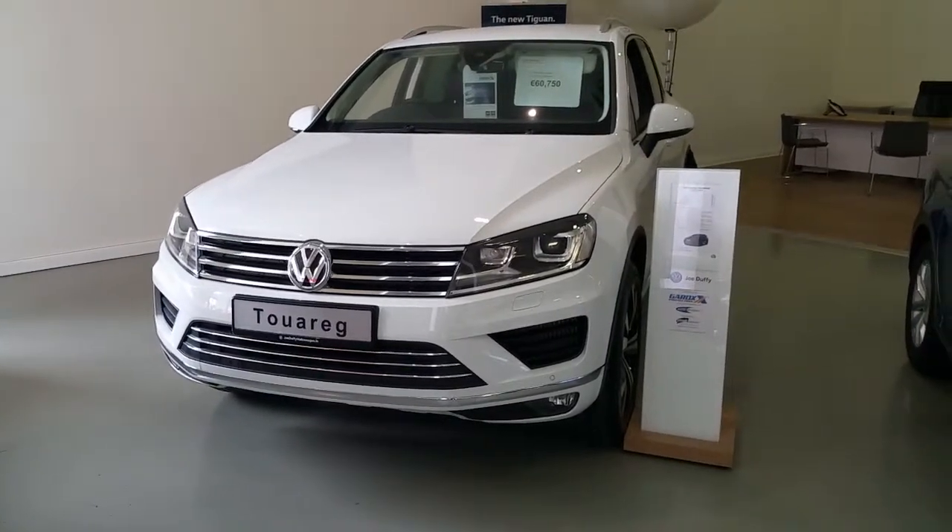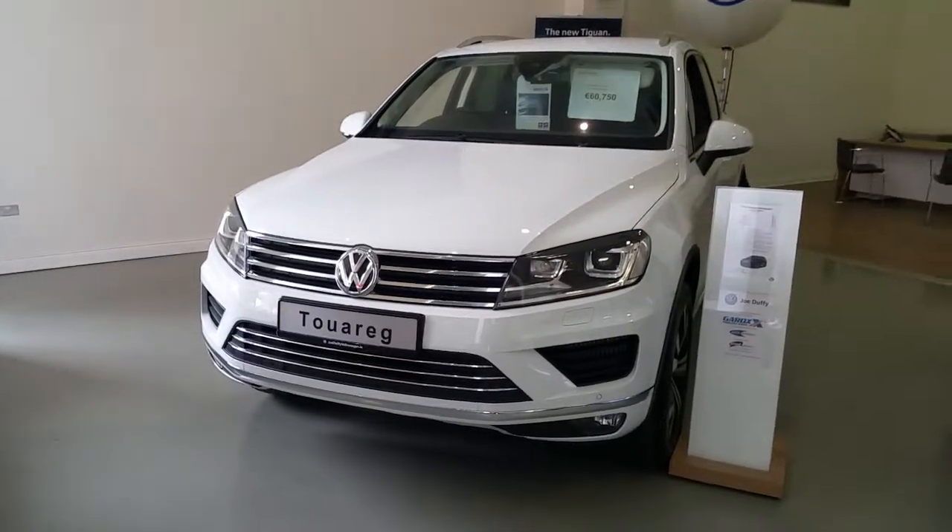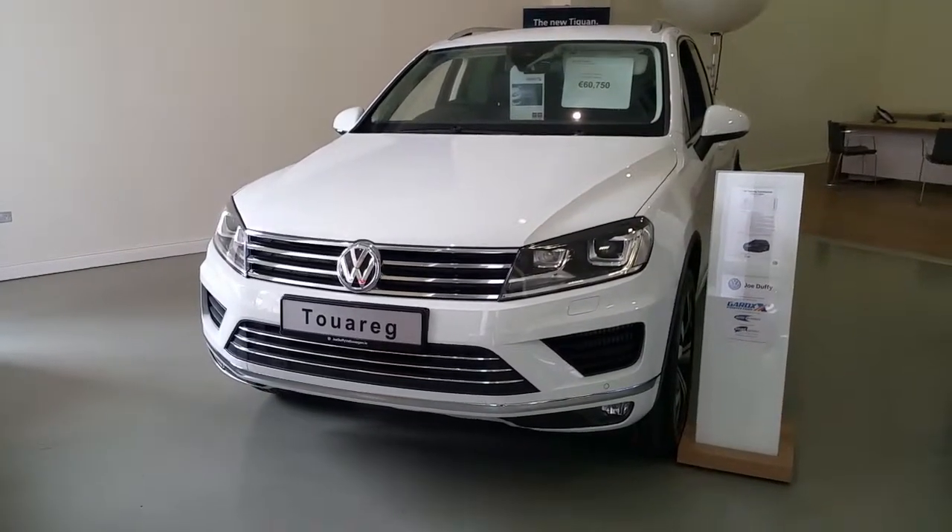Welcome to Joe Duffy Volkswagen. Today I'm going to show you the latest addition to our stock, this 172 VW Touareg.